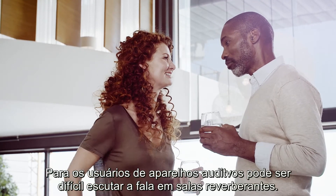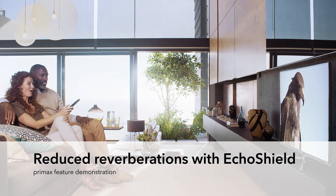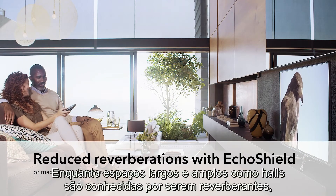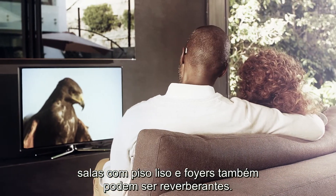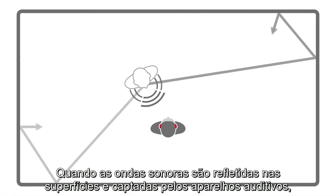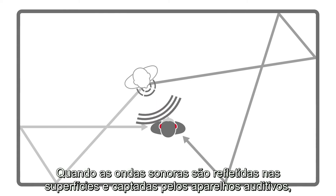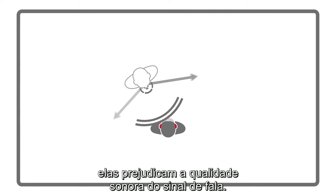For hearing aid wearers, it can be difficult to listen to speech in reverberant rooms. While large, wide spaces like halls are commonly known as being reverberant, hard-floored living rooms and foyers can also be reverberant. When sound waves are reflected off surfaces and picked up by the hearing aids, they degrade the sound quality of the target speech signal.